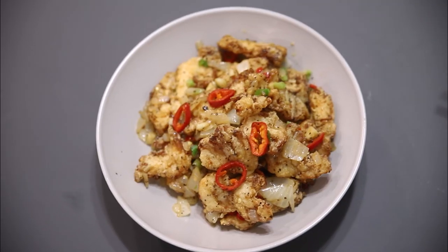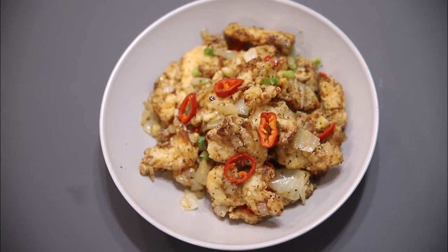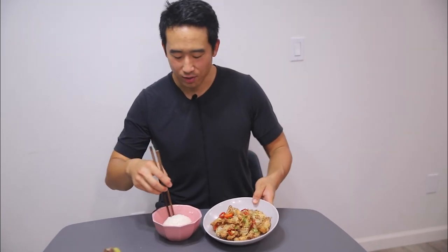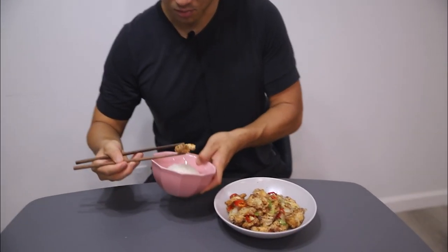We just finished cooking — the finished product is right here. This is Chinese salt and pepper fish. Lots of different ingredients, actually relatively simple — the steps just have to be prepared a certain way. It smells amazing. We have some rice here — all we're going to do is grab our fish. This is a nice piece of grouper. Check that out, and eat it with some rice.